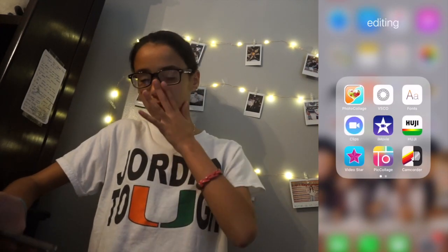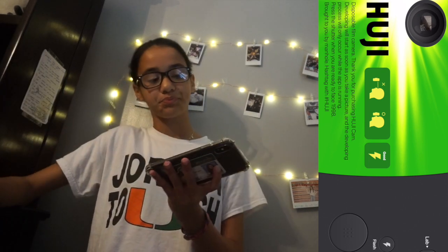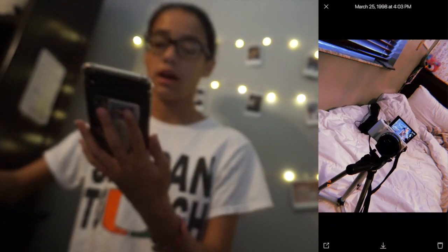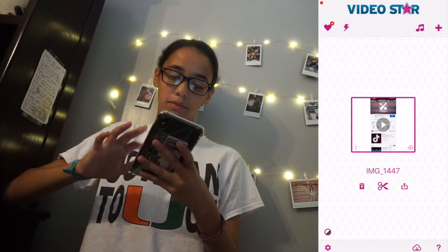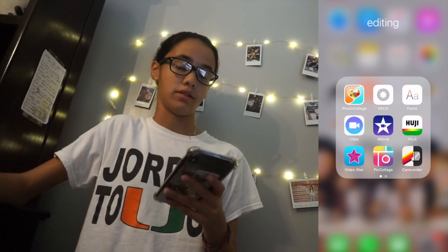iMovie — I don't know why I have that, I don't edit on my phone. Who I actually use is VSCO — I haven't been using the other one recently because I've been using VSCO a lot. You just take a picture and it comes out very aesthetic. Then Video Star — I used to edit videos with it, like for my friend's birthday, but that's probably the only time I've used it. Piccolage I used to use for my thumbnail, but I don't anymore.